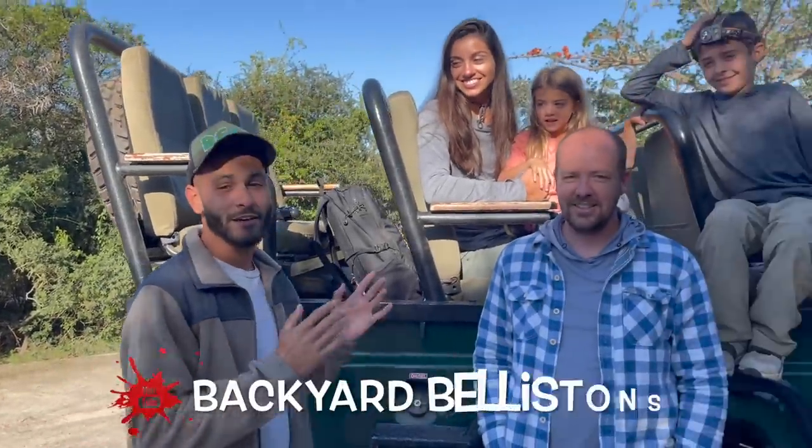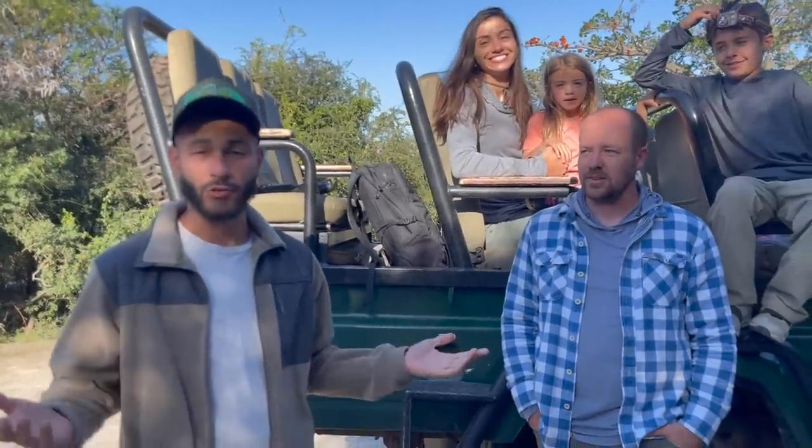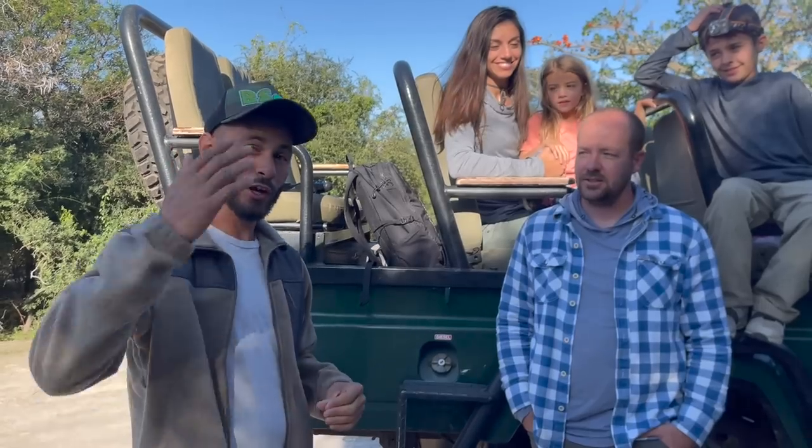All right, guys, we're here in South Africa, Karega Game Reserve, and we're with the Bellinstance family as well. We're finally here in South Africa, and we are about to go on the game ride right now and go see what kind of animals we're about to find. As you guys saw in the other videos, we did a bunch already, but it's another video. We're on like our fifth video here at the reserve, and we're gonna go see a bunch of stuff, so let's get out there and see what we can find.